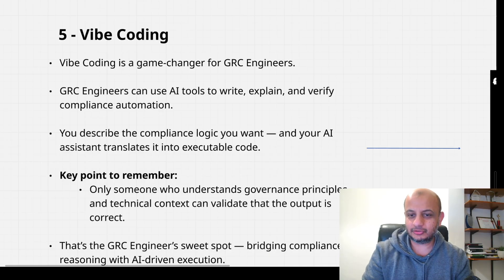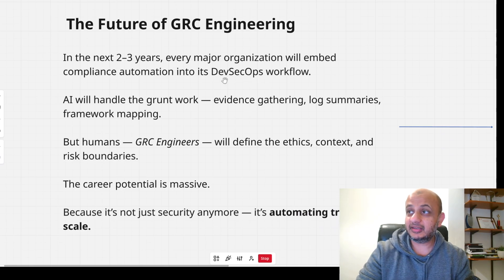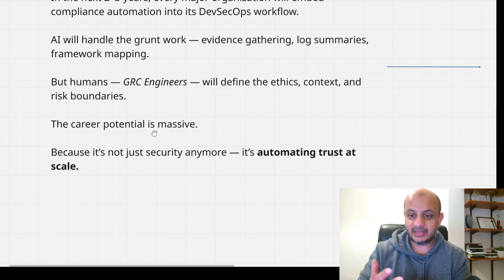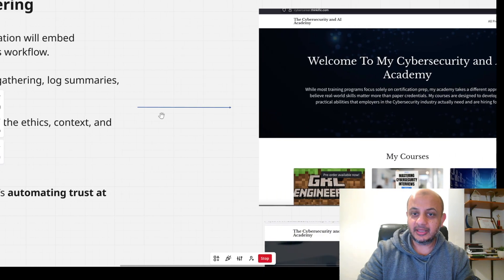Do not wait for certifications to come along — you can start right now today. In the next two to three years, many companies will be looking for people who can implement GRC within their engineering workflows. AI will handle the ground-level work, but it's GRC engineers who will define the compliance rules, ethics context, and risk boundaries. AI startups and cloud companies simply do not have time for screenshots and 500-page Excel spreadsheets — everything has to be automated.